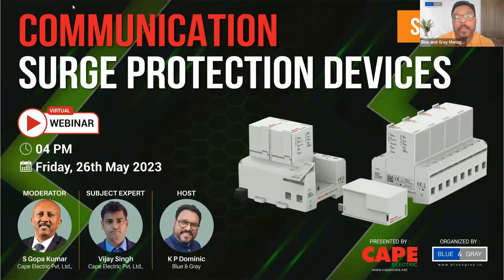Good evening ladies and gentlemen. Today is the 26th of May, and the time is 4:03. We are starting the third series on SPDs, and we are going to focus on SPDs in communication.